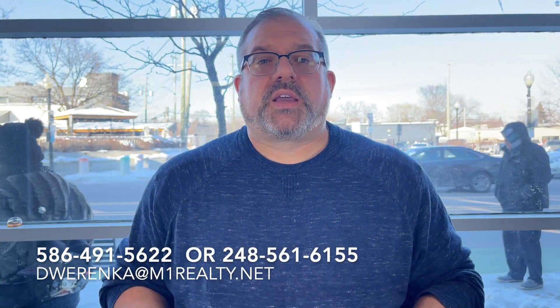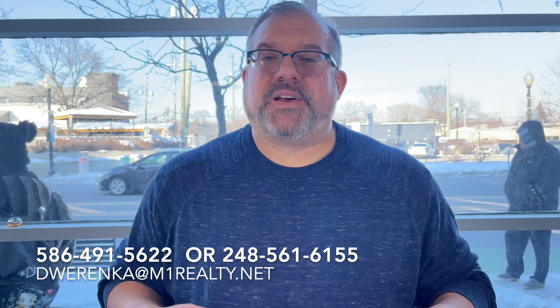Thank you so much for watching, guys — I really appreciate making these videos. If you ever have any questions or something I didn't touch on, reach out anytime. My direct line is 586-491-5622. You can also reach me at 248-561-6155. Shoot me an email at dwarrenka@m1realty.net. Smoke signal, carrier pigeon, messenger on Facebook, Instagram — whatever. I'm easy to get ahold of and I respond quick.